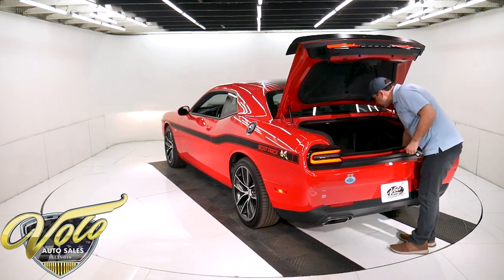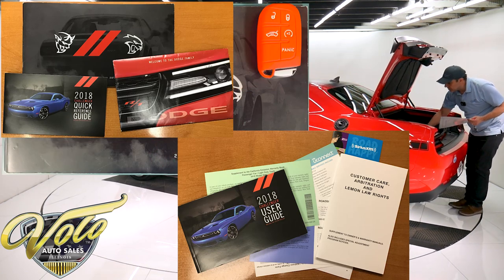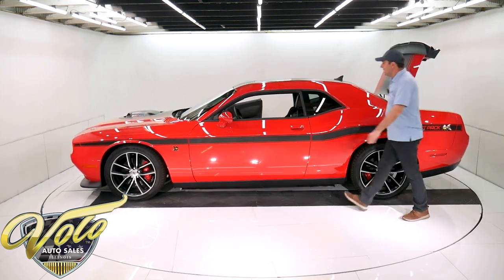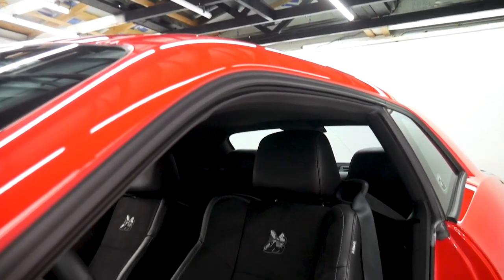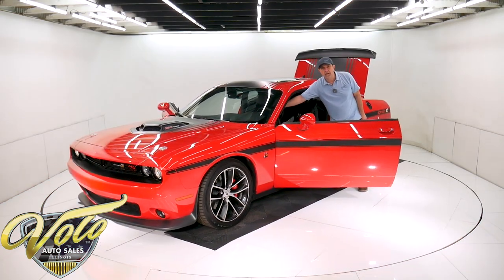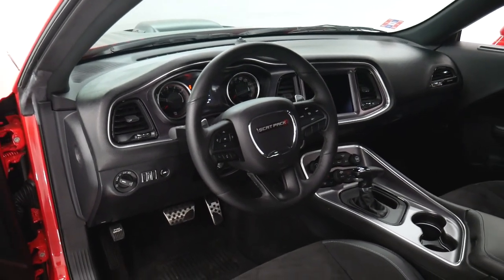And it comes with its original literature — it's got a laminated window sticker, some literature, the manuals, and two red scat pack chairs. Inside, it's got the leather package, leather steering wheel. It's Napa leather and suede inserts on the seats. Both seats are power — they're heated and cooled. It has dual-zone climate, a heated steering wheel with power tilt, power telescopic wheel, and then all the power accessories including one-touch windows.